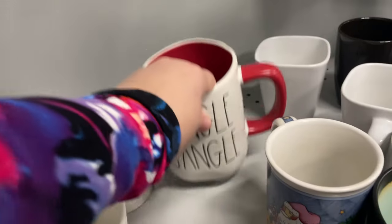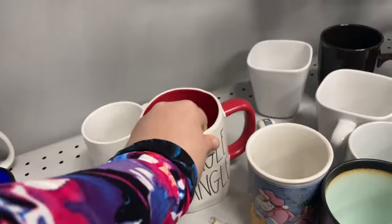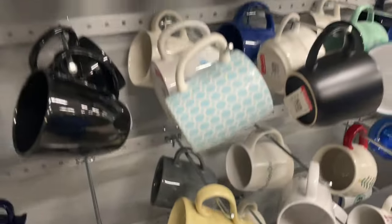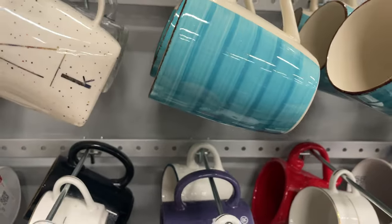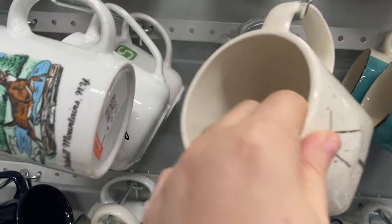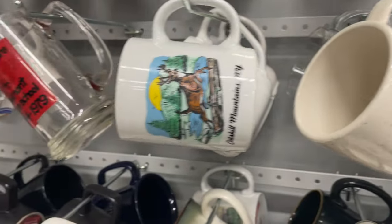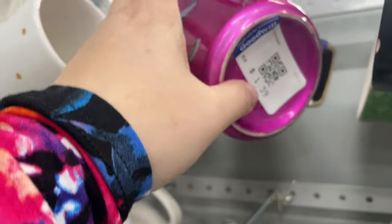Rae Dunn has a cult following — I am not a fan and actually donated a ton of her stuff. I really liked this 'I Heart New York' purple mug — I thought that was kind of funky. And the shape and font of this K mug — I probably should have gotten that, I like it.